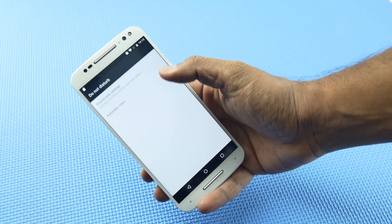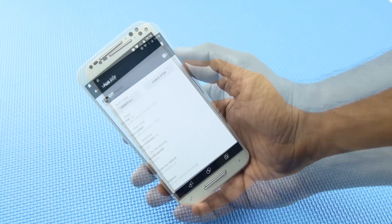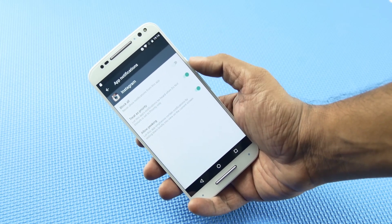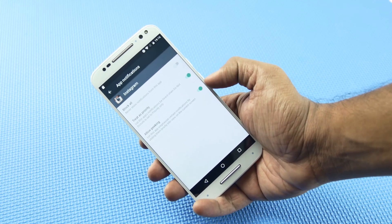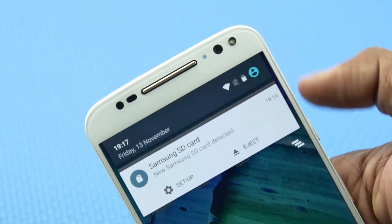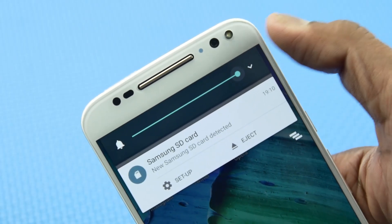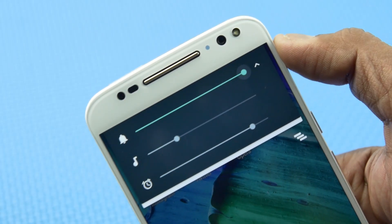You can also set automatic rules for Priority mode in the More Settings menu. You can also enable some apps to show notifications in Priority mode by enabling the Treat as Priority option in the app settings. The next feature is a small addition to the volume control UI — instead of a single volume control, you get three sliders to adjust the volume of ringtone, media, and alarm individually.